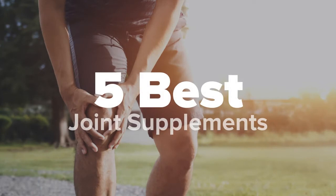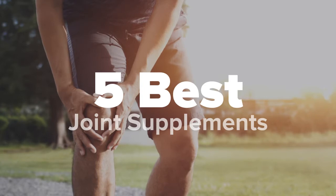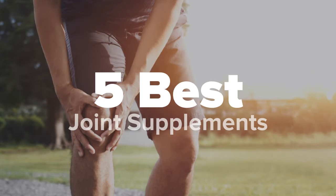Hey there healthy living fans, you're watching 5 Best Products and today we're going to show you some of the best supplements for joints that are on the market. We made this list based on research, popularity, our own opinion and much more. For pricing and more information on these supplements, feel free to check out the links in the video description. And don't forget to like the video and subscribe to our channel so that you never miss a daily product video from us.